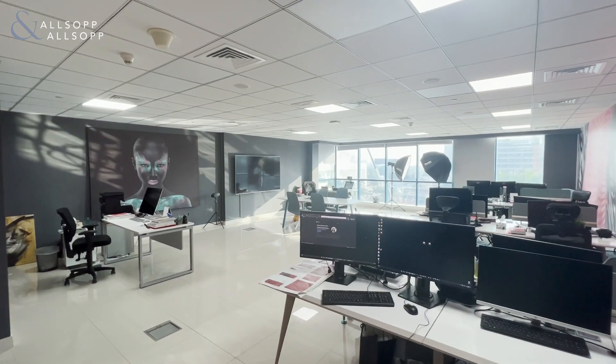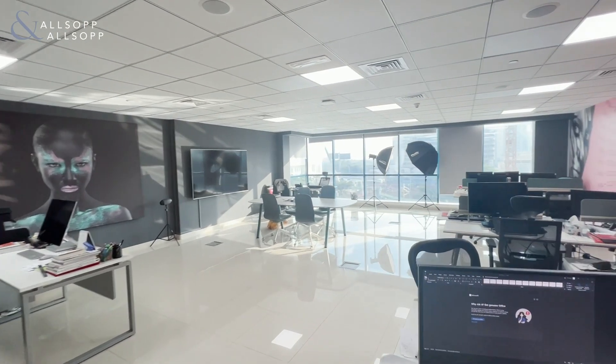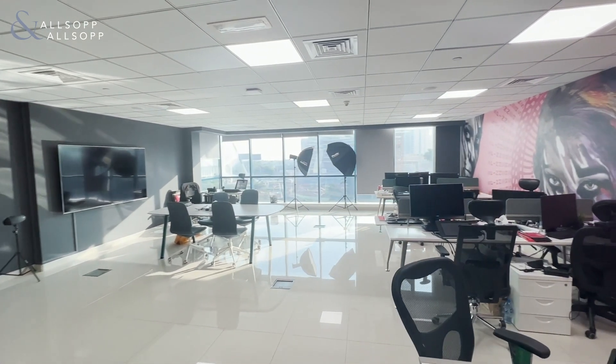Hi, this is Dan McCullough here from Allsop and Allsop Commercial. This is a 1,105 square foot unit in Jumeirah Bay Tower X2.